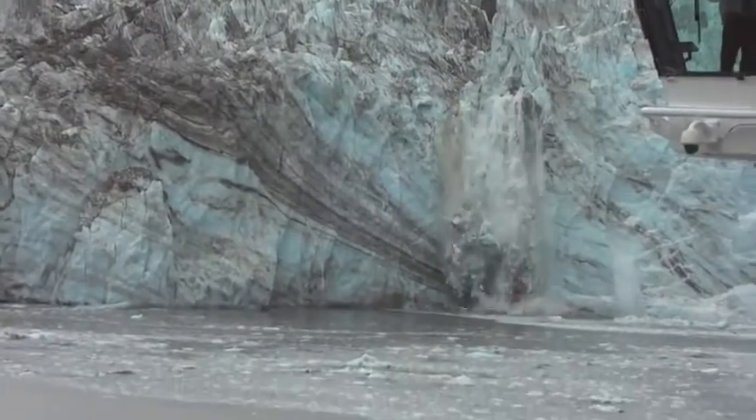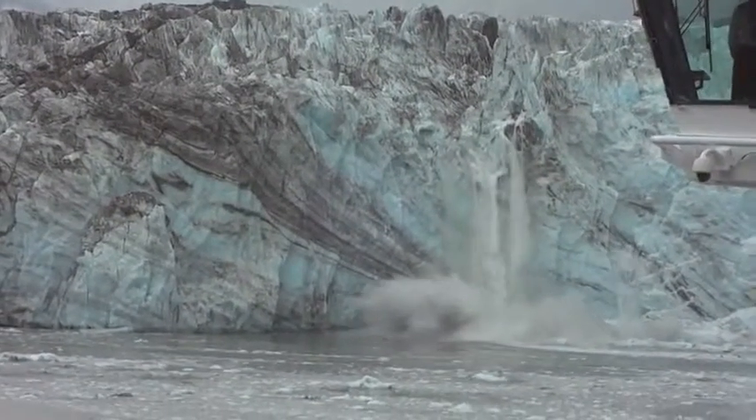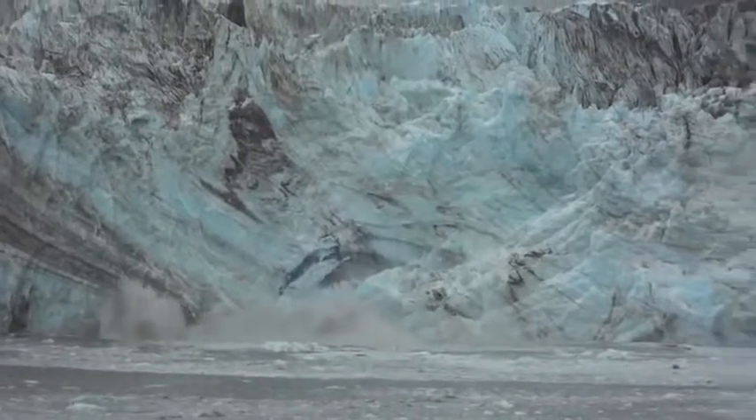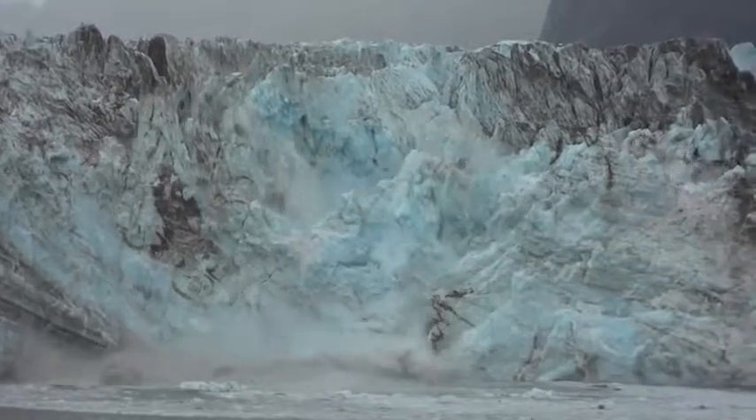Speaking of glaciers, when pieces of glacier fall into the water, that's called calving. This glacier in Alaska just had the largest calving event of the past 30 years.